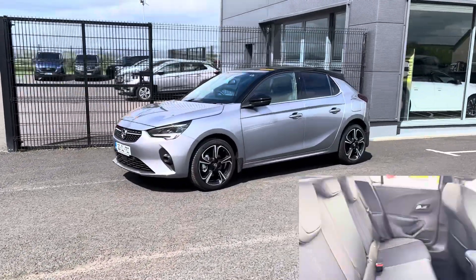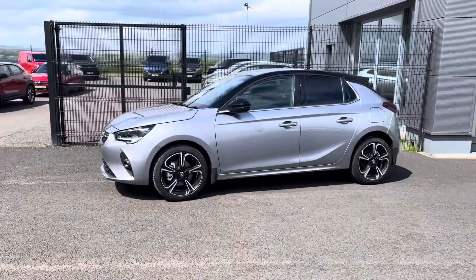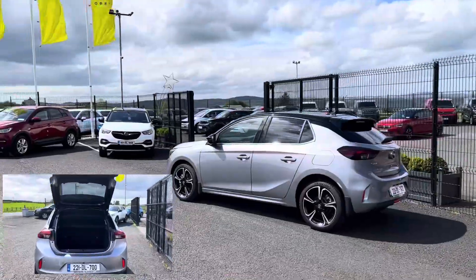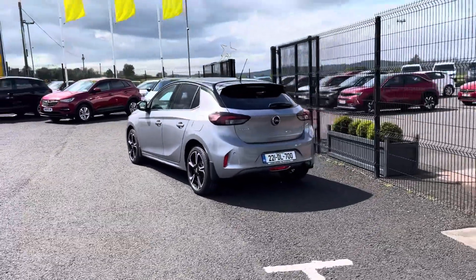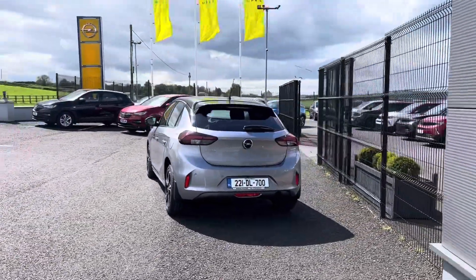A multifunction steering wheel, touchscreen entertainment system with Apple CarPlay and Android Auto, satellite navigation, heated front seats, reversing camera and parking sensors, and a contrasting black roof and mirrors.